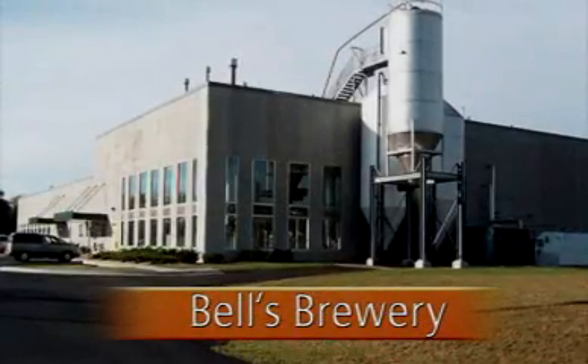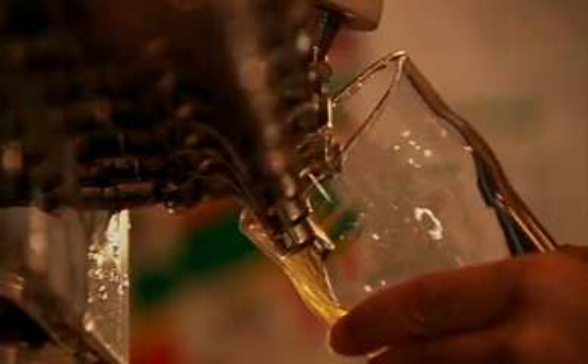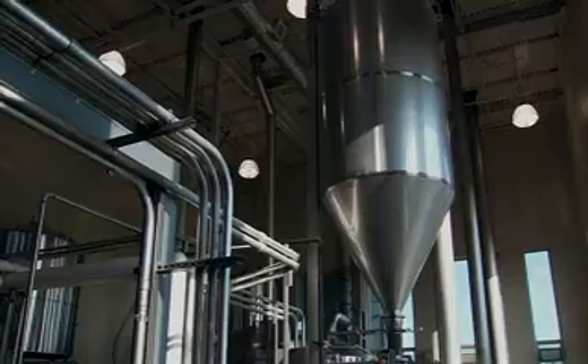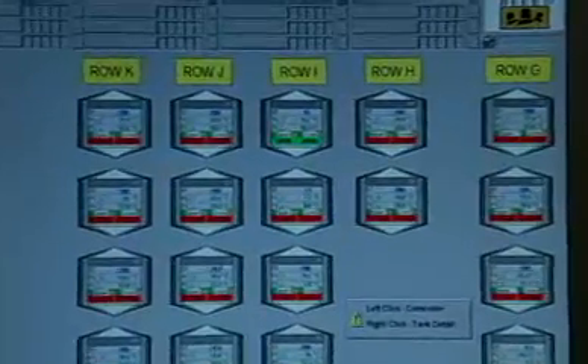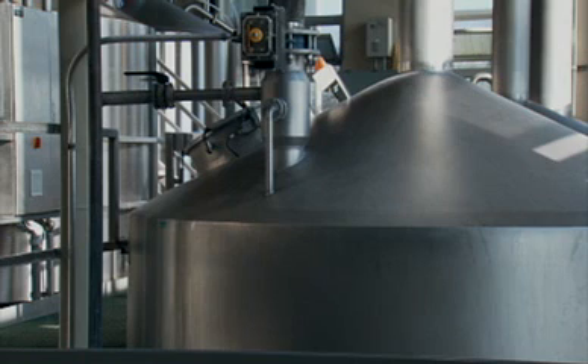Like many craft breweries, Bell's Brewery produced its first brew in a soup pot. That is where the comparison to other craft and microbreweries ends. Bell's is the first brewery in the U.S. to take a quantum leap forward and implement an innovative process automation system utilizing the temperature control capabilities of the Siemens Braumat Compact to control the temperature of its tanks.